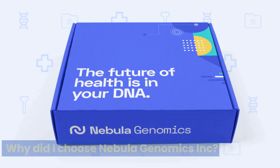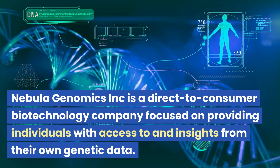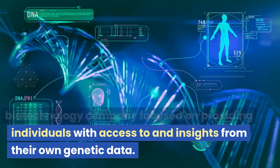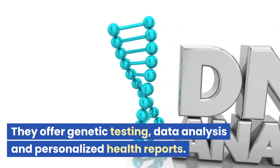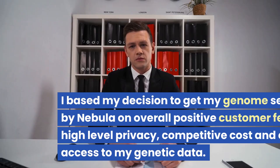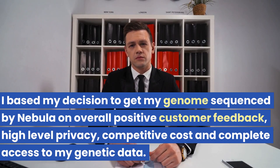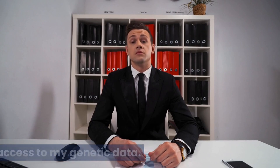So why did I choose Nebula Genomics? Nebula Genomics is a direct-to-consumer biotechnology company focused on providing individuals with access to and insights from their own genetic data. They offer genetic testing, data analysis, and personalized health reports. I based my decision on overall positive customer feedback, high-level privacy, competitive cost, and complete access to my genetic data.